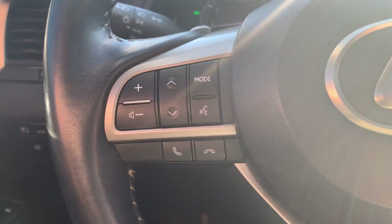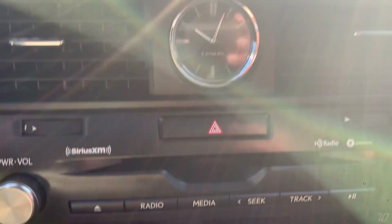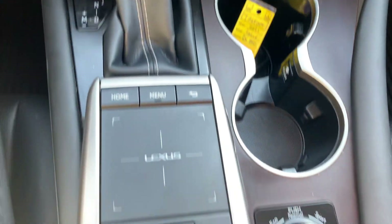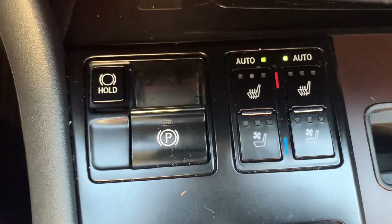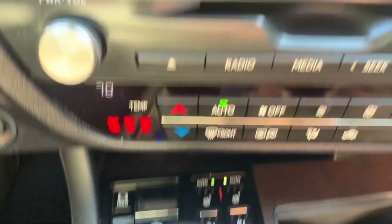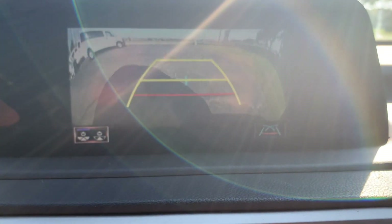Menu controls, cruise control, center stack. Heated and cooled front seats. Backup camera.